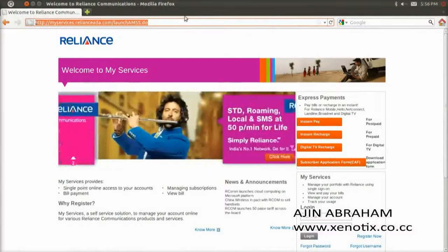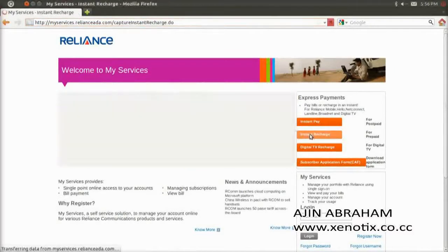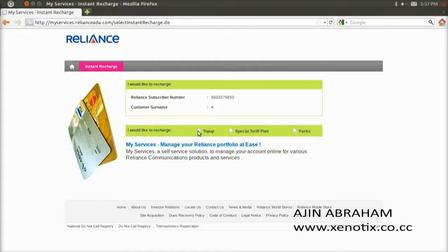Here I click the instant recharge option to recharge my mobile account. I update my mobile number, then I click continue and confirm it, and click on top up.